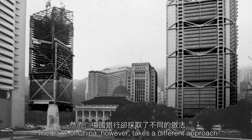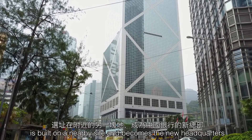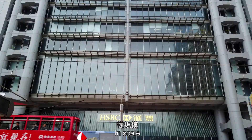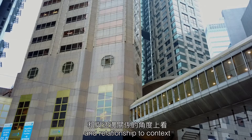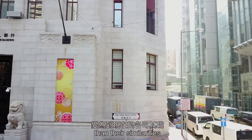The Bank of China, however, takes a different approach. A second office, designed by I.M. Pei, is built on a nearby site and becomes the new headquarters. In scale, material, and relationship to context, the three banks are now marked more by their differences than their similarities.